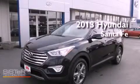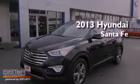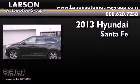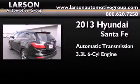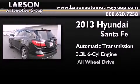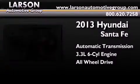This is a brand new 2013 Hyundai Santa Fe. This crossover has an automatic transmission, a 3.3-liter V6, and the added safety and control of all-wheel drive.